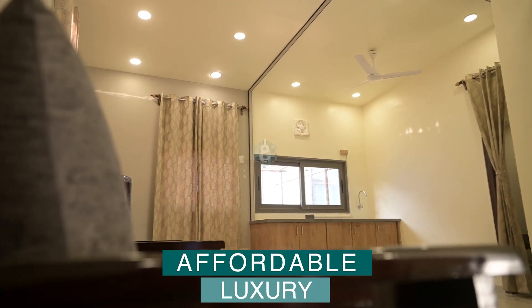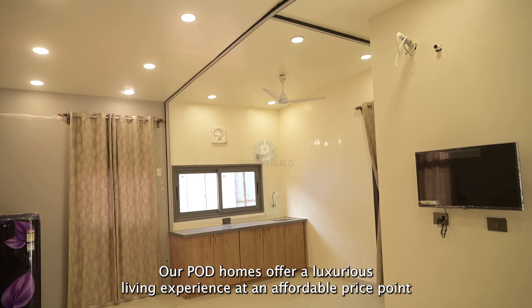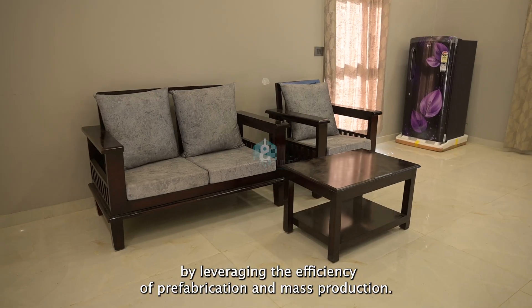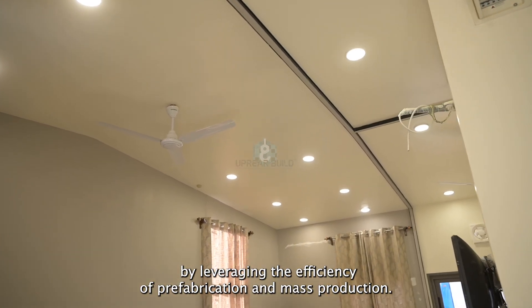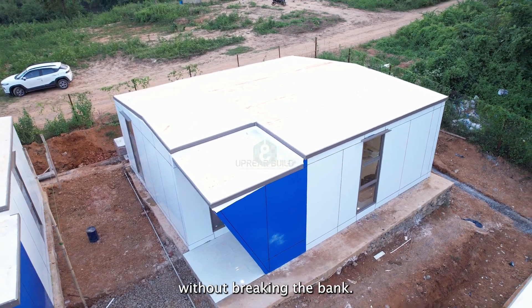Affordable luxury: our pod homes offer a luxurious living experience at an affordable price point. By leveraging the efficiency of prefabrication and mass production, we are able to deliver high quality housing solutions without breaking the bank.